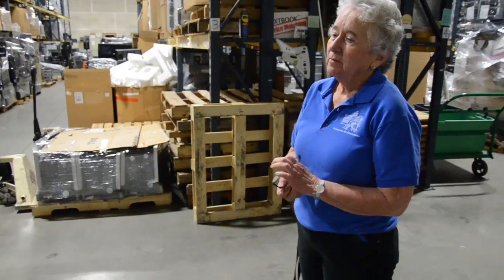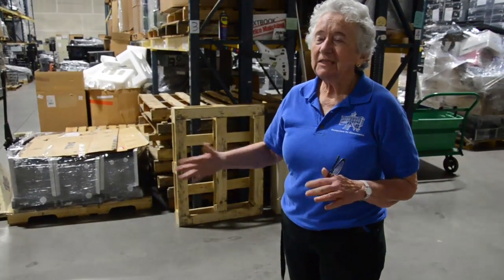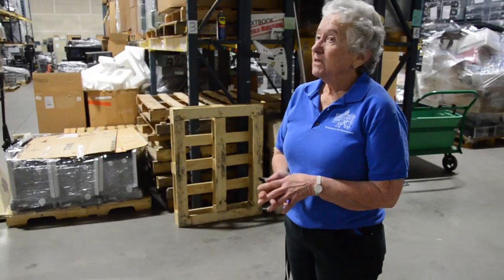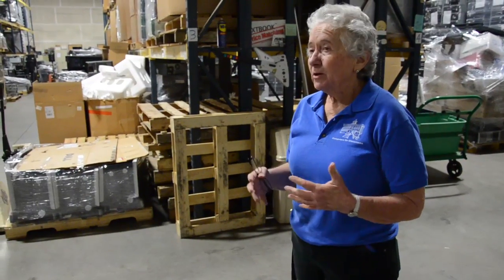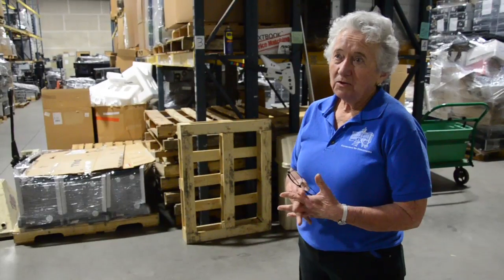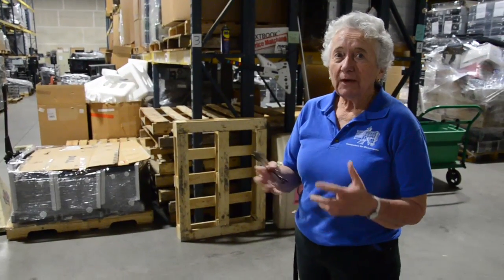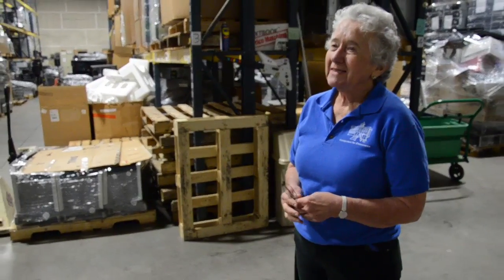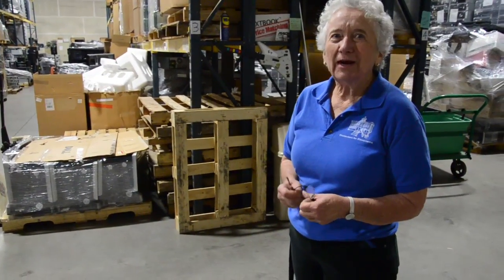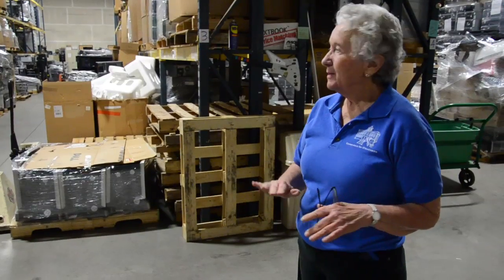The computers that we're not using right now go into our volunteer area and the volunteers come in and take them apart. They get job training — they learn about computers hands-on. They remove the hard drives because every hard drive has to be wiped thoroughly or degaussed and destroyed. No hard drive comes into our facility with data on it. We don't turn the computer on with a hard drive in it — it gets wiped or destroyed ahead of time.